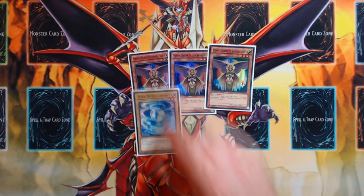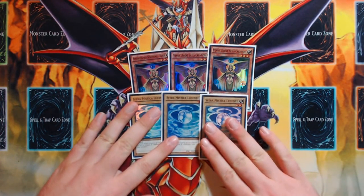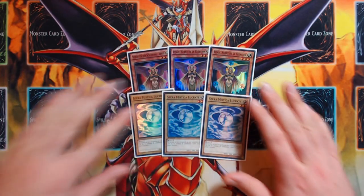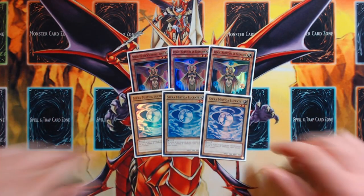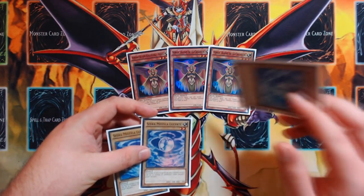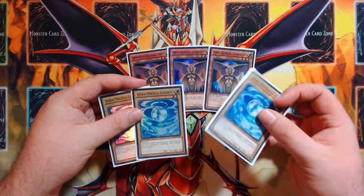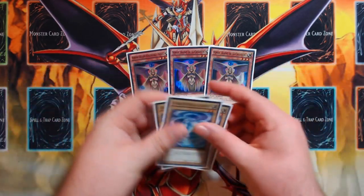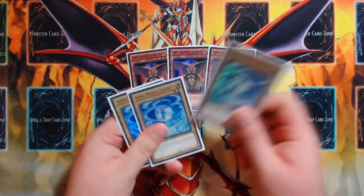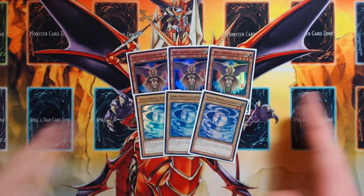Three copies of Agent of Creation Venus and three copies of Mystical Shine Ball — you should honestly be playing Venus if you expect your World Chalice deck to do well, because it's one card that gives you four link materials, which is huge. It also gets you Vanillas, and Vanillas are what start your plays. That's why this deck is built around those three World Chalice Vanillas.